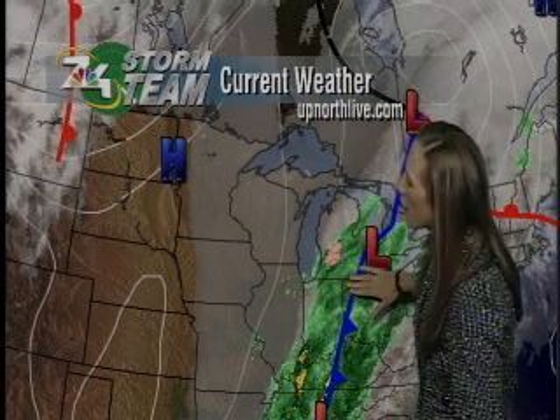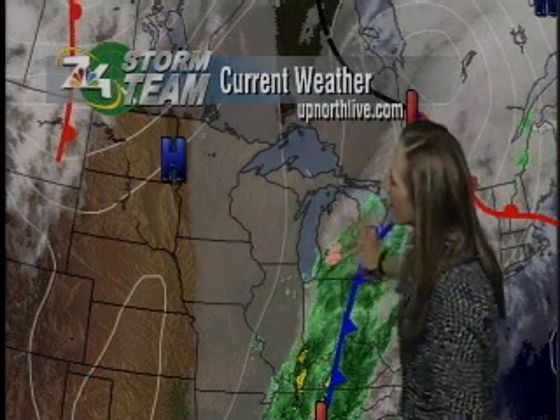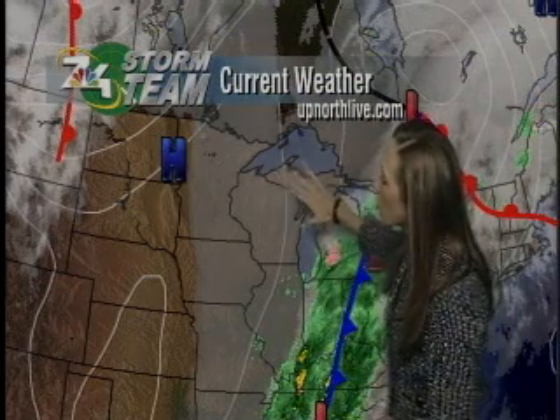Happy Sunday to you, northern Michigan. We have a cold front that has made its way through our area, but we're still seeing those showers, wintry mix, a few snowflakes even lingering behind. And thanks to a northwesterly wind flow, a lot of us are seeing some lake effect snow flurries as well.